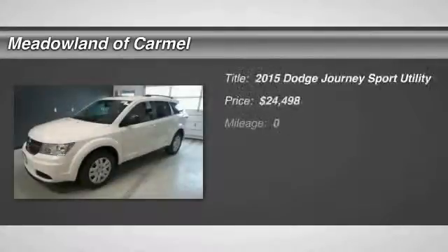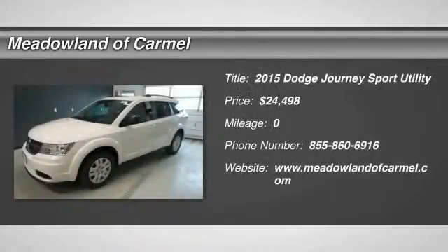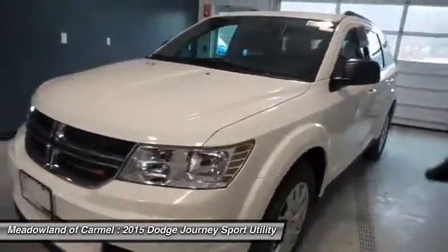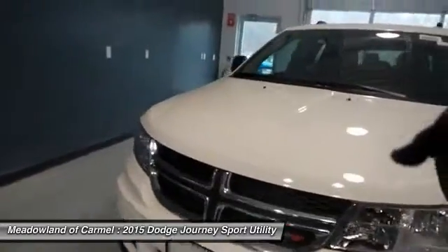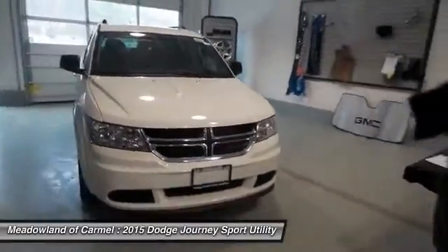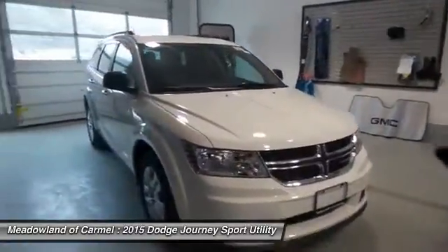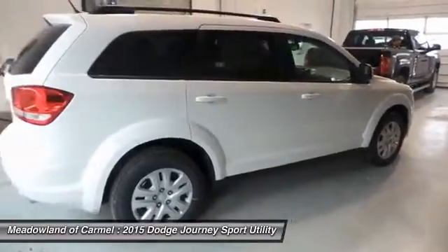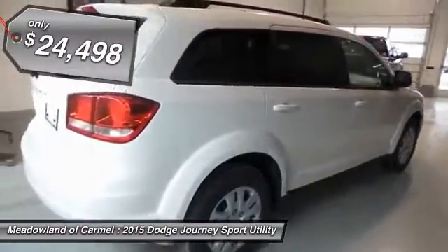The 2015 Dodge Journey. Dodge Journey combines the practicality of an SUV with the comfort of a car, all while boasting a style all its own. The Journey's optional third row seat along with innovative features, like a chilled beverage cooler and in-floor storage bins, make it a good and affordable alternative to a traditional minivan and is priced below $25,000.